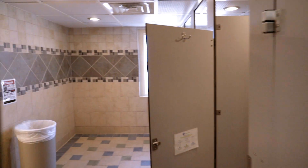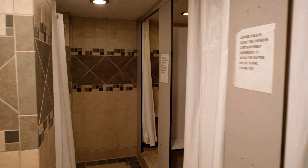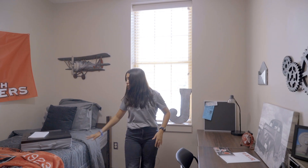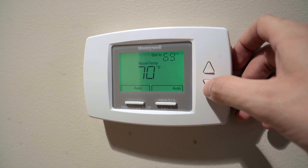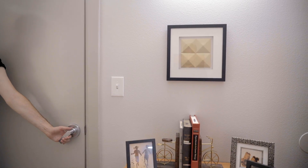Community bathrooms are shared amongst residents of that floor. The movable furniture style allows students to rearrange the room to their preference, including a bed that can lift to allow more space underneath. These rooms also come with a ceiling fan, a thermostat, a sink, and walk-in closets.